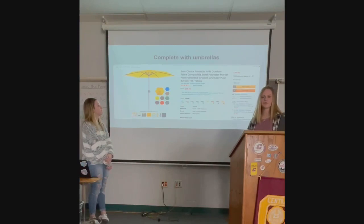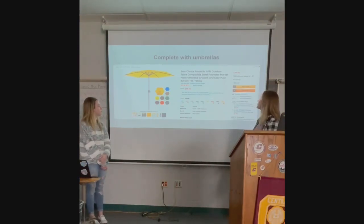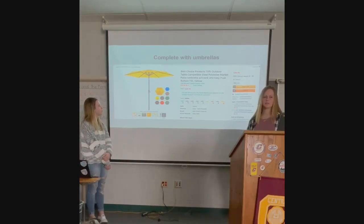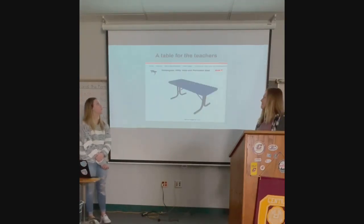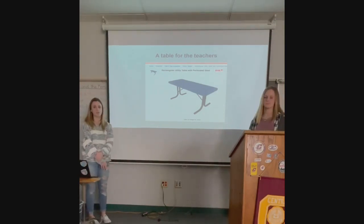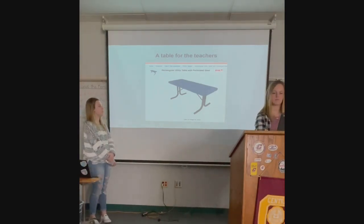Phase three of our project is going to be some finishing touches, which will include umbrellas to add some shade so people can have the choice of shade or sun. They have a nice crank so students can adjust them themselves, and they're durable — made out of metal, so they won't warp over time. Here is the table we want to purchase for the teachers, which is great because teachers can be out there with students and help them learn.